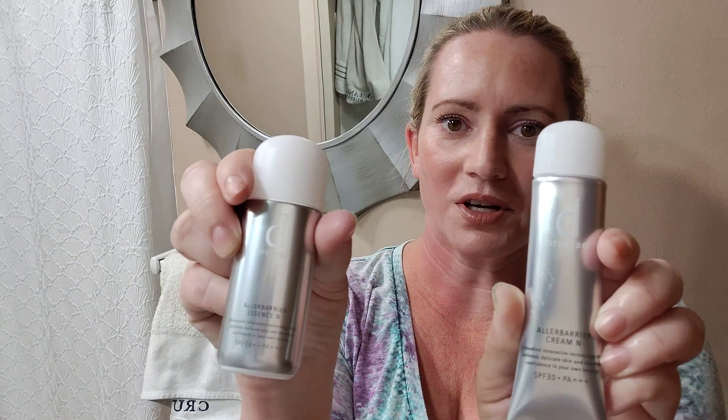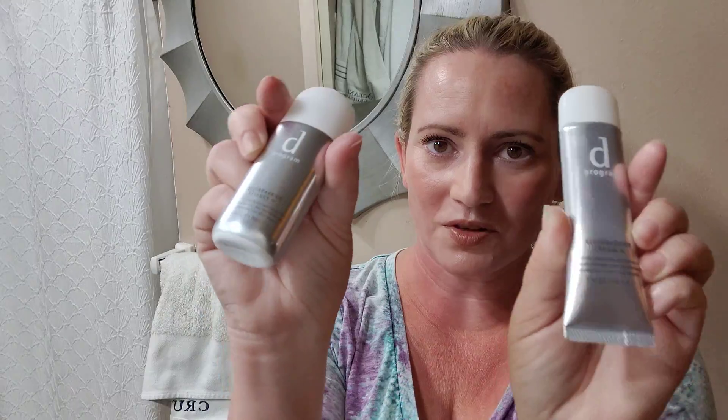Another mineral option — the Shiseido Allerberry, the cream or the essence version. I love both of these. They're both mineral. They do have a white cast. If you use them under foundation, it'll be less noticeable. But I'd rather have a white cast than get burnt or have more skin damage — I've already got enough of that.